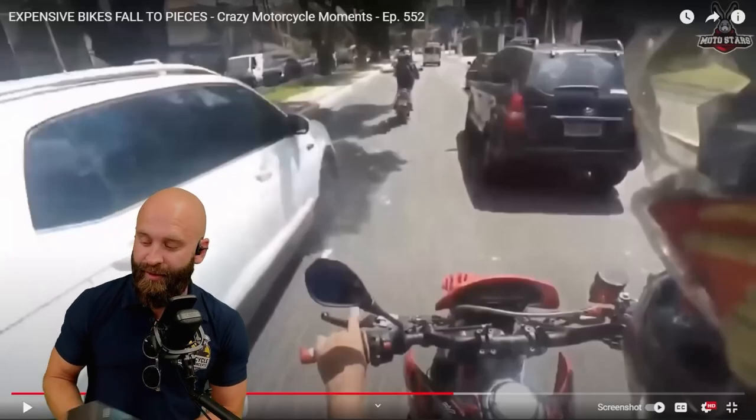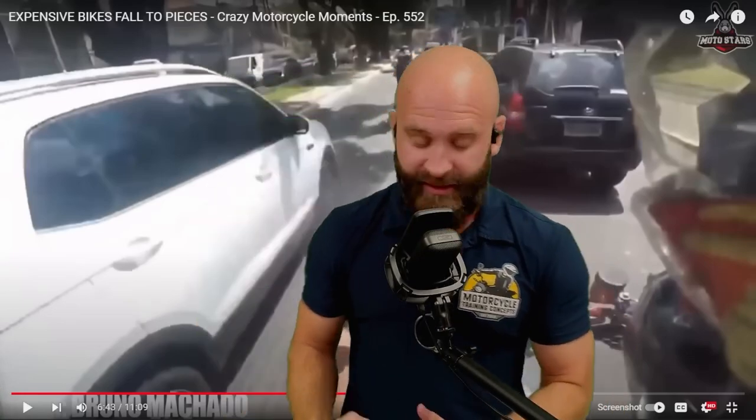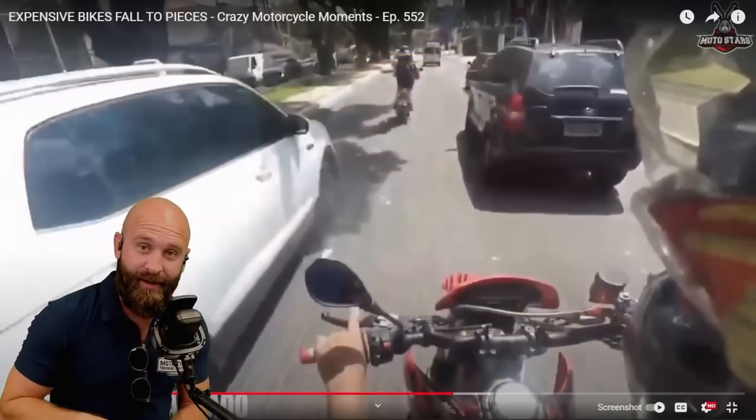Before we jump into this video, remember to check out Cardo. There's an Easter sale going on right now, link in the description. It's 25% off, only for Easter Sunday — a 72-hour flash sale. Grab yourself a Pac-Talk Edge, get yourself a duo with a buddy, and split the cost.